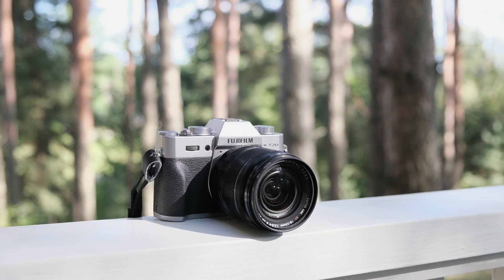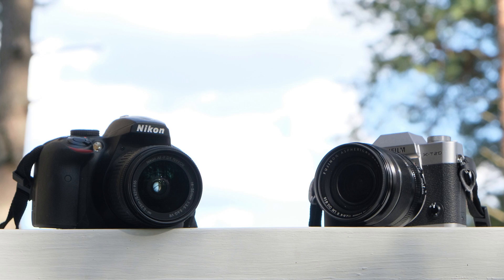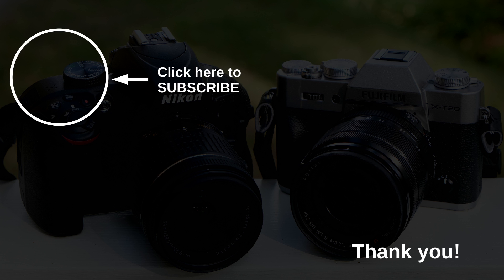Thank you very much for joining me in this head-to-head comparison of the two cameras. If you enjoyed the content and wish to support me, I invite you to consider subscribing to my channel and giving it a thumbs up. I genuinely appreciate your support. I hope to have the pleasure of your company again soon. Have a great day.